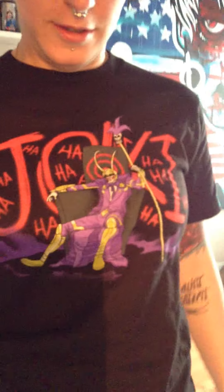And Deadpool socks. And now I'm gonna try to show you — I hope you can see — a Joker t-shirt. So the Joker and Loki together.